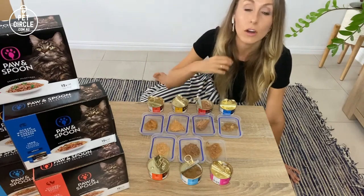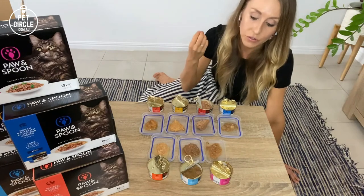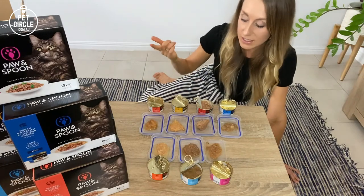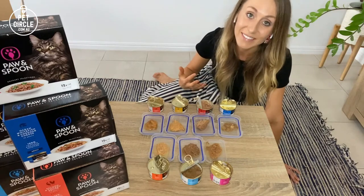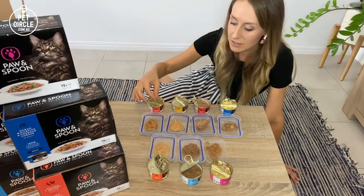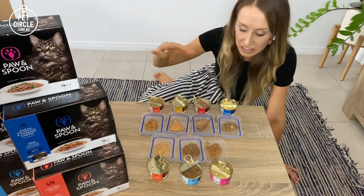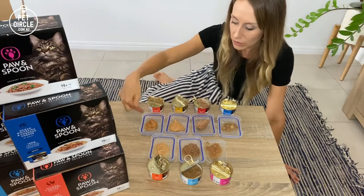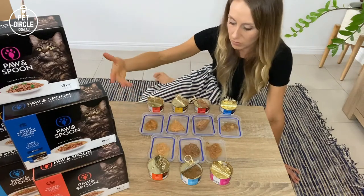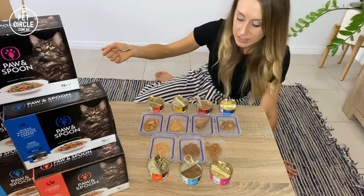Cats are very prone to urinary issues as well as kidney disease, so it's extra important to keep them as hydrated as you can. The other thing I noticed is that the meat is all real chunks — we don't have those loafy nugget-type meat concoctions that you find in some other cat food. It all seems to be genuine meat. As you can see, they're all quite different in color and texture.